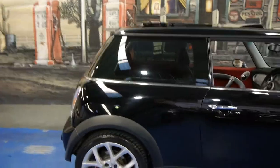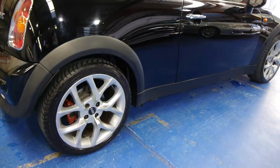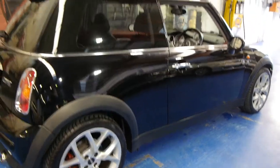It's black in colour and it's got very nice Mini alloy wheels which are all in very good condition. In fact, I don't think there's a single mark on any of the rims whatsoever.